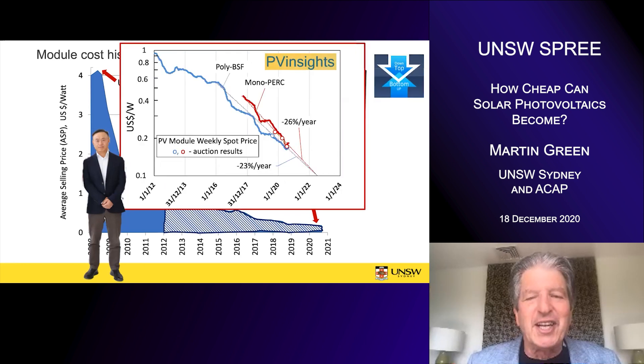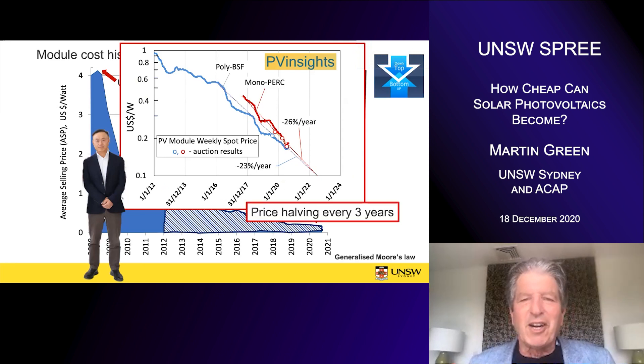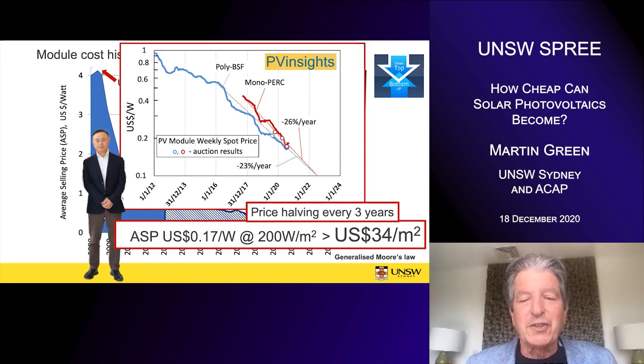Looking at the more recent shaded region, we've been in another period where Moore's Law applies — a new version of it. Plotting the average selling price of modules over this period, you can see they have been reducing at a steady rate on this semi-logarithmic graph, corresponding to about 20 to 26% per year learning — a new period of very active cost reduction. This gives a generalized different version of Moore's Law applicable to photovoltaics, where over this recent period the price has been halving every three years. I'm expecting that trend to continue for at least the next three years.